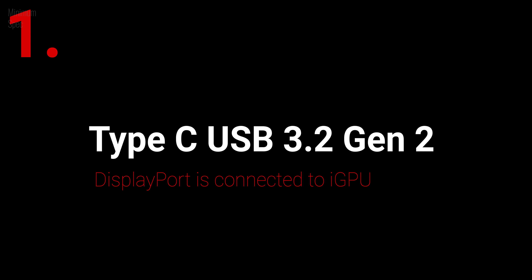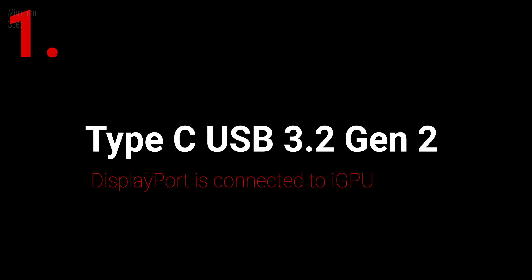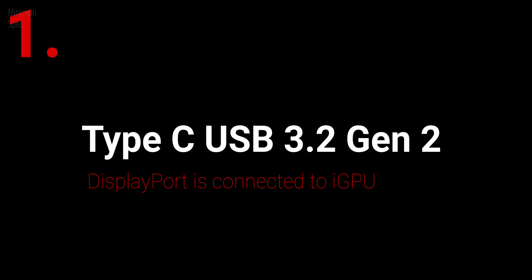A few things I didn't really like: the Type-C port has DisplayPort support but it's connected through the iGPU, so the only way to bypass the iGPU for extra frames is through the HDMI port. It's also the only way to bypass Nvidia Optimus because this laptop does not have a MUX switch. And lastly, just 57Wh of battery is another unsettling thing about this laptop.